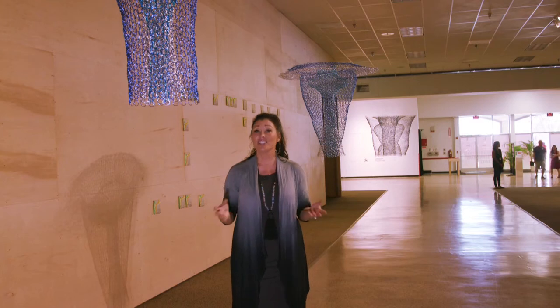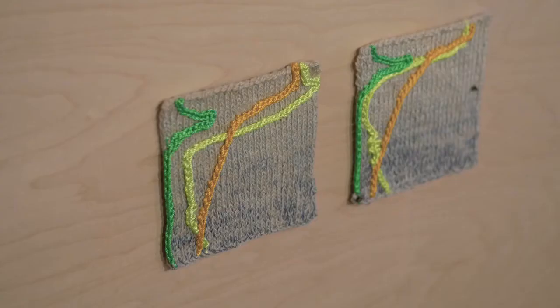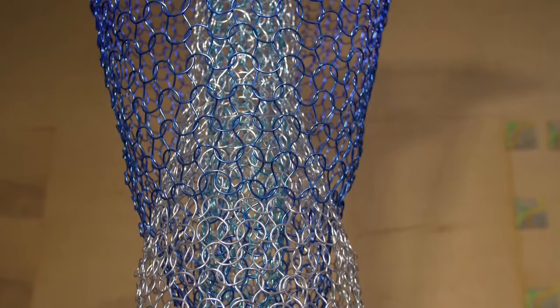Our next artist knits yarn and uses different fibers in her work. But for her biennial project on display here at the Hub, she was inspired by ocean research graphs to weave aluminum wire into these three-dimensional pieces.